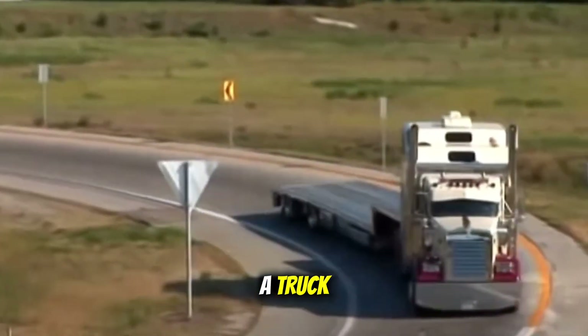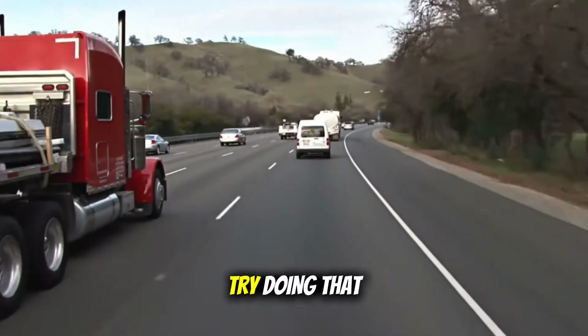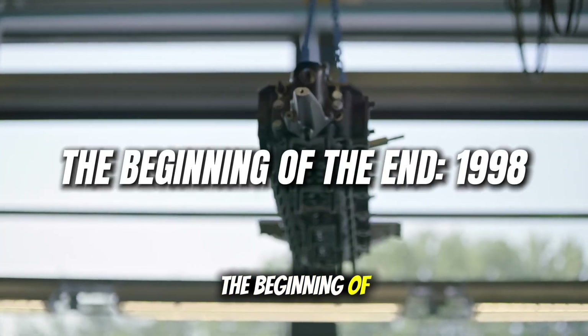Guys would buy a truck, run it for 20 years, and hand it down to their sons. Try doing that with what's rolling off the assembly line today.